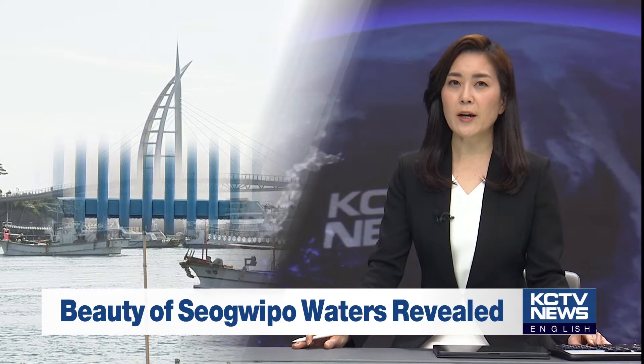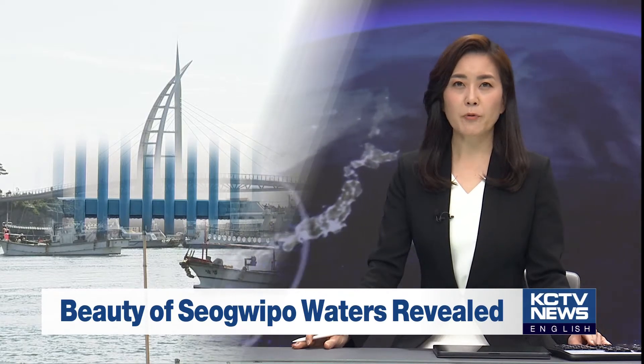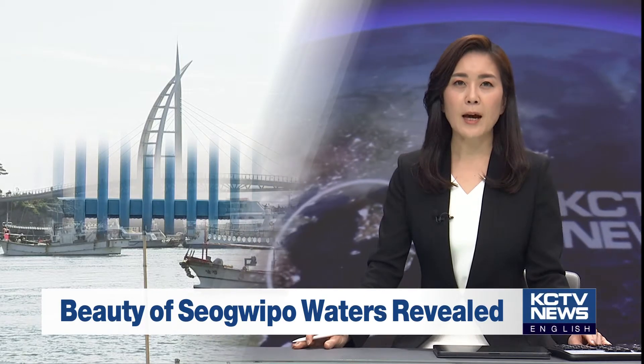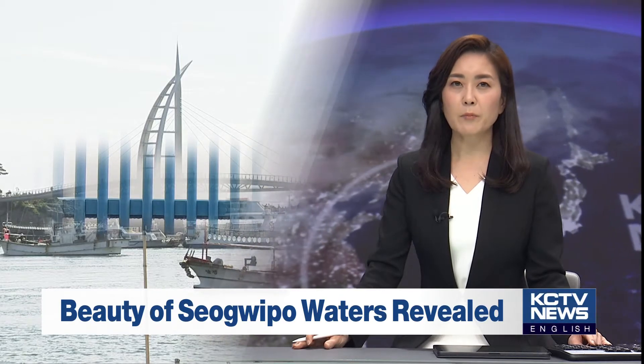Welcome back to KCTV English News, I'm Hee Jung Lee. A tall metal fence that was blocking the magnificent view of Sogipo waters for 30 years has finally been removed and will be renovated with a more aesthetic one. Fishermen, residents, and local groups had been at odds with the fence. Mike Laidman reports.